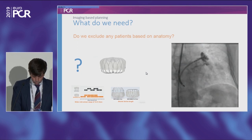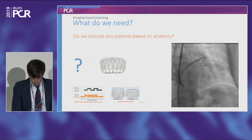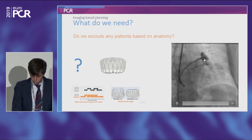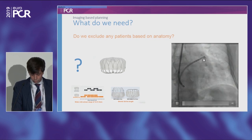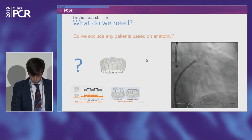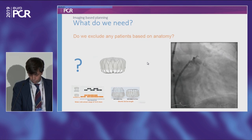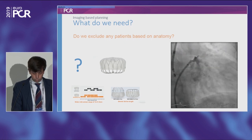This is a case we performed last week — a fish tail anatomy where the depth is really very small, around 10 millimeters. So it's a very tough case for the old Watchman. But with the new Flex, we were able to put the distal part in the upper lobe and close it without any complications. I think the Flex is going to change the scenario of which patients can be excluded based on anatomy.